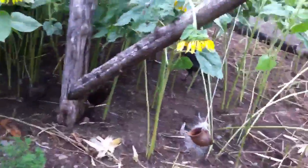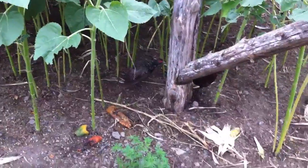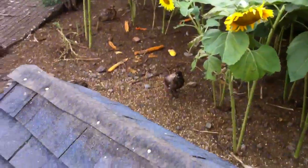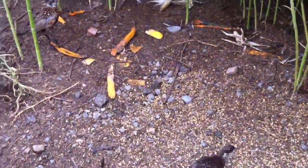In here we got our turkeys and pheasants. There's one of the hen turkeys, another one — there's all three hen turkeys right there. We have a mix between ringneck and blue pheasants. Right there is a blue pheasant, and there'd be a male ringneck. These guys are fairly young — this is their first summer. We'll see how they do.